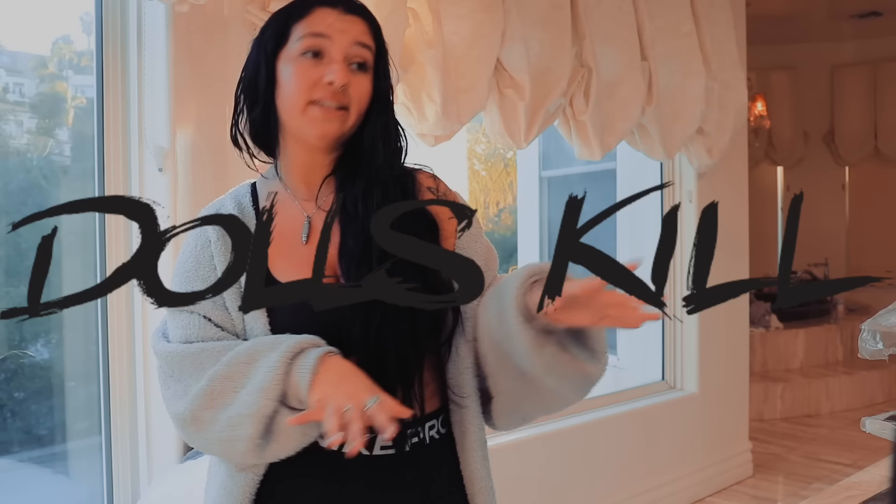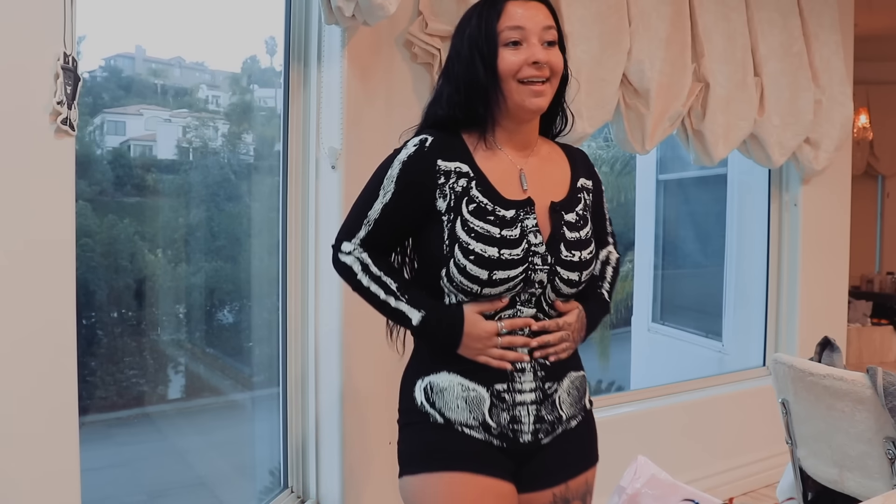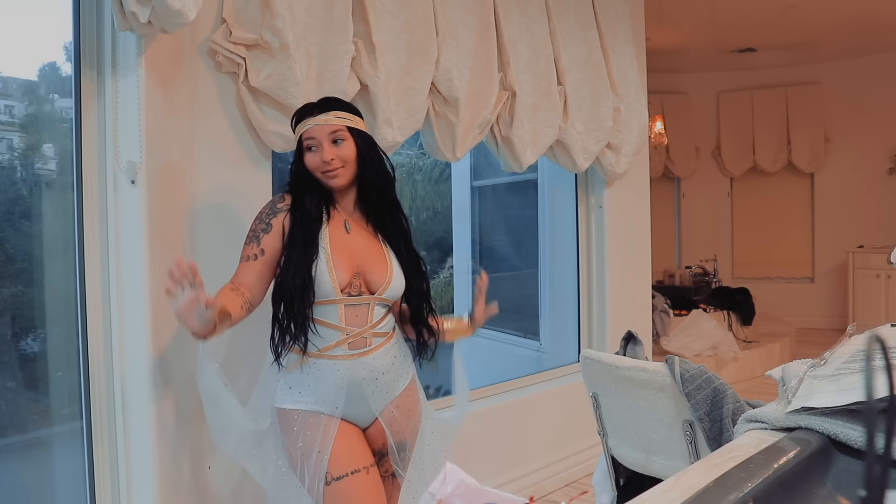Today we have some doll skill outfits. I love this — like literally love it. It makes my body look snatched. It's so beautiful.